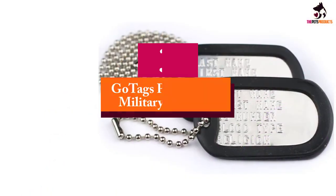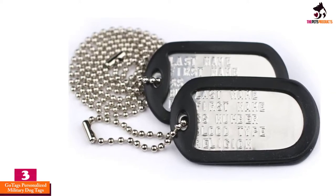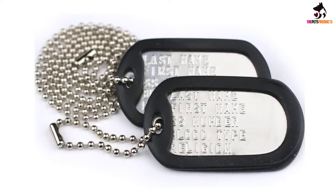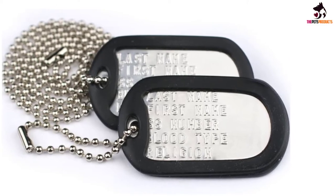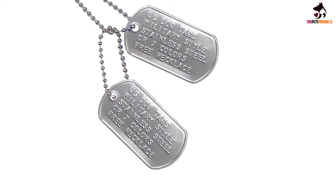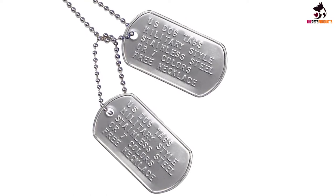At number 3, we have the GoTags Personalized Military Dog Tags. For owners seeking a more militarized dog tag, GoTags have you covered. Each set of two tags have their own chain, making it easy to attach to your furry friend's collar, as well as a rubber silencer to prevent that annoying jingling. Unlike other tags on this list, they're embossed rather than engraved, adding to their military feel as well as ensuring your text won't fade away for many years.